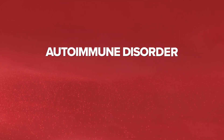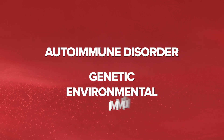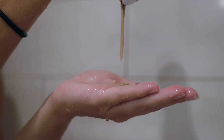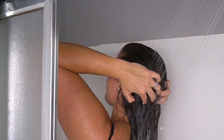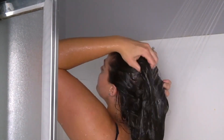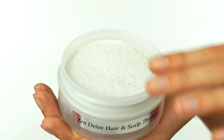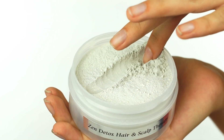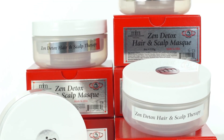The exact cause of alopecia areata remains under study, but it is believed to be an autoimmune disorder triggered by a combination of genetic, environmental, and immune system factors. Using all-natural products plays a supportive role in promoting scalp health and providing gentle care for the affected areas. To address this condition naturally, Morocco Method offers a gentle and nourishing approach. Our Zen Detox Hair and Scalp Mask combines natural clays and herbal infusions to detoxify the scalp and create an optimal environment for hair regrowth.